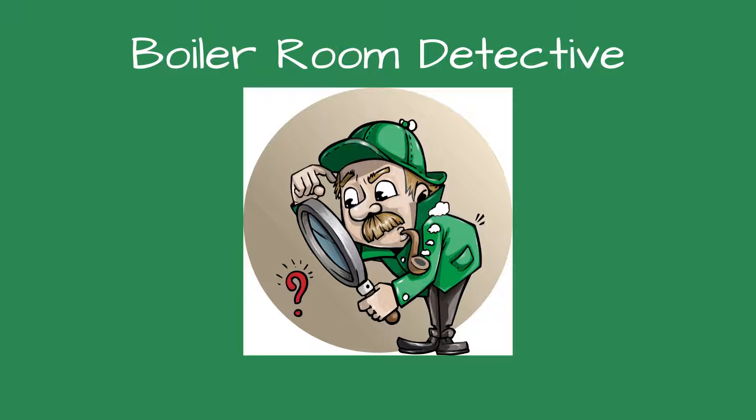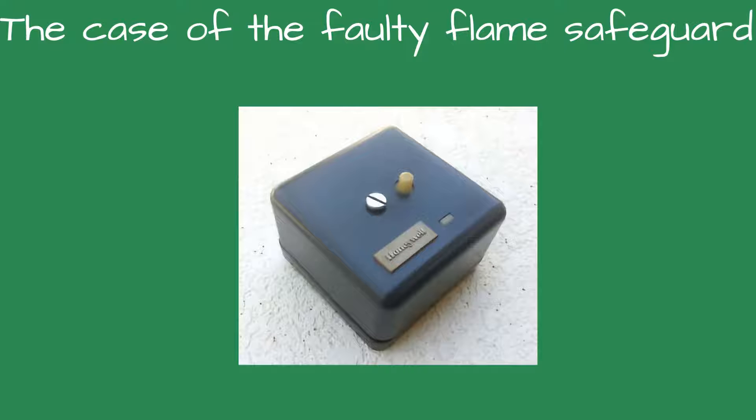Greetings, detectives, and welcome to Boiler Room Detective. The case of the faulty flame safeguard.